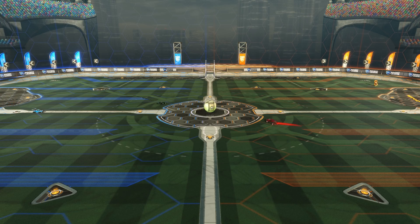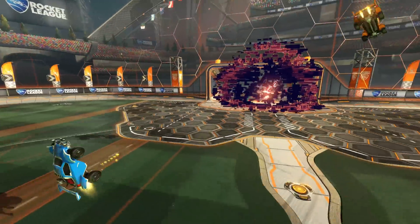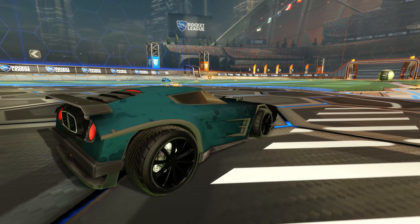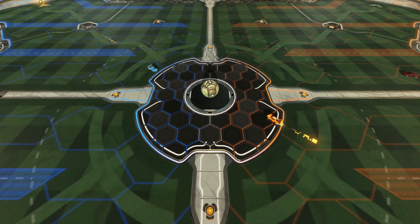Hey guys, HalfwayDate here, back with a lot more input lag tests. We have new controllers, mice, and an analog keyboard. On top of that, a new test of the Steam Controller configuration in Rocket League with shocking results. Let's get started.